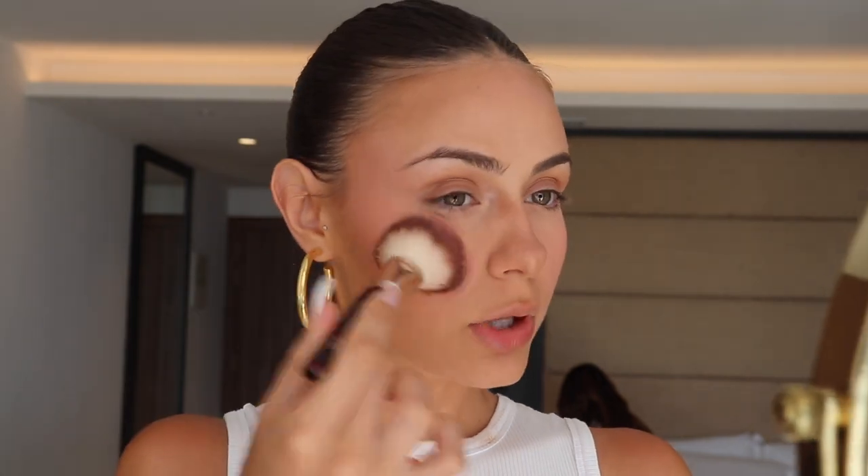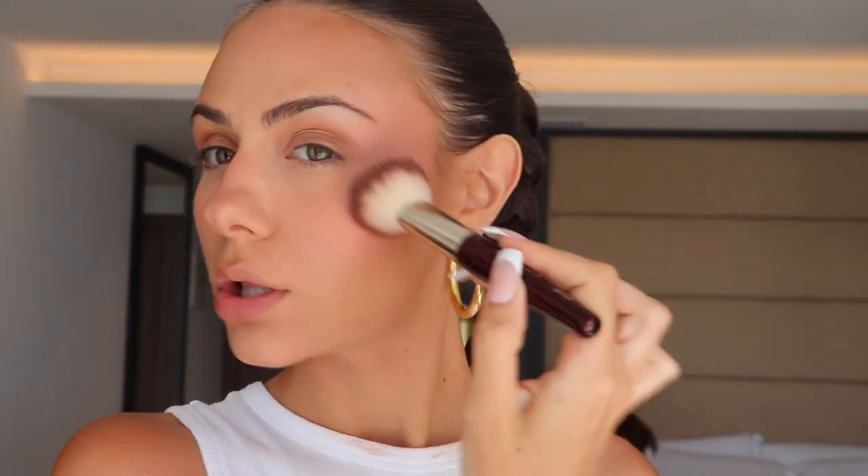I'm going to go over my blush with the Persona blush in Georgia. I also realized in my last get ready with me I was always holding up products so you guys couldn't even see anything. With that same brush I'm going to highlight using the Dior face glow palette. I'm looking super glowy. I'm also going to use that same shade to highlight my nose.